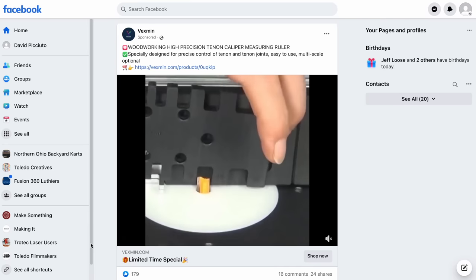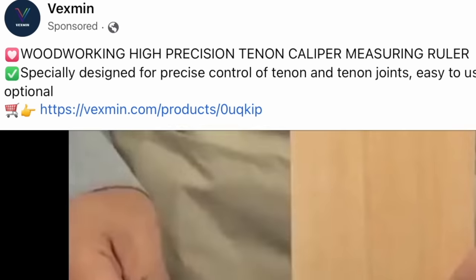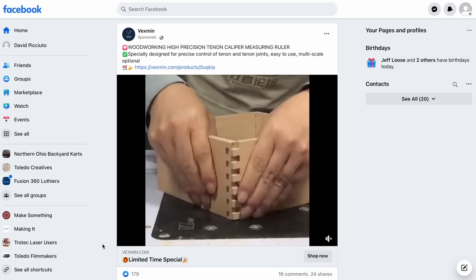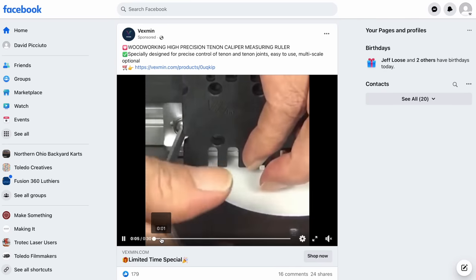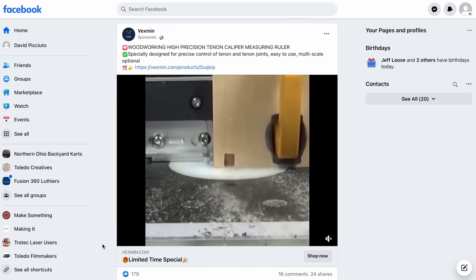Next up is another company nobody has heard of — Vexman — and they are selling a 'woodworking high precision tenon caliper measuring ruler.' How many keywords can you stuff into a title? I could actually use this to set the height for my table saw blade or a bit in the router. I use gauge blocks, but this would be handy to have everything in one little tool. The weird thing is it's got rounded corners instead of sharp corners, so if your bit catches on the rounded corner you're going to get an inaccurate reading. That's a flaw in design, especially with smaller measurements. But they served me an ad, so I have to buy it.